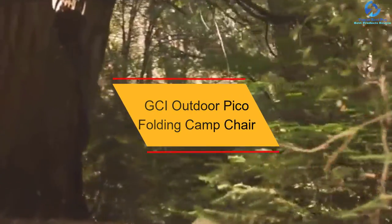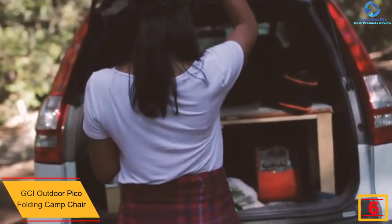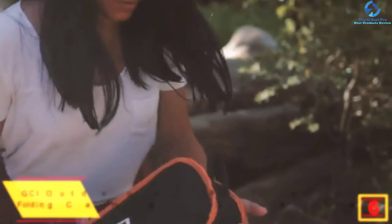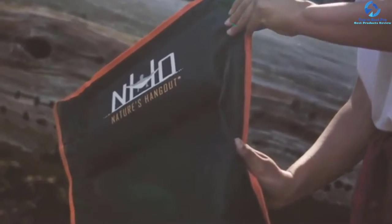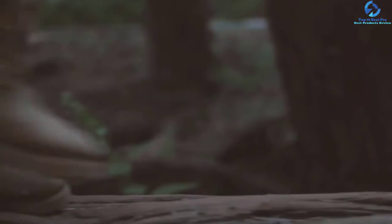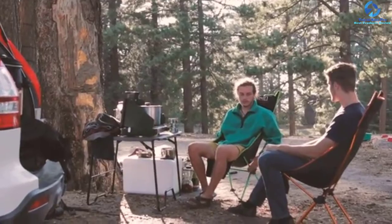At number 6, we have the GCI Outdoor Pico Folding Camp Chair. This camping chair is exactly what every vacation enthusiast should carry on their camping trip. It arrives in two color options and its versatile design allows it to be used for camping, tailgating, boating, and other outdoor activities. A limited lifetime warranty has been put in place to give you confidence in your purchase. The chair features a powder-coated steel frame supporting a maximum weight capacity of 250 pounds. It is a light chair which comes with a carry bag to enhance portability.